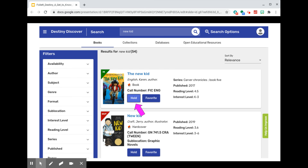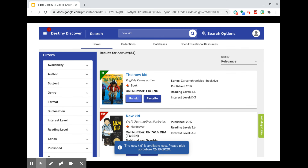Let's go back to the results among books and place a hold on New Kid by Karen English. A message banner appears telling the user that this item is available now and asking the user to please pick it up before December 18, 2020. You might also notice that the hold button has now turned into a button to unhold this item.